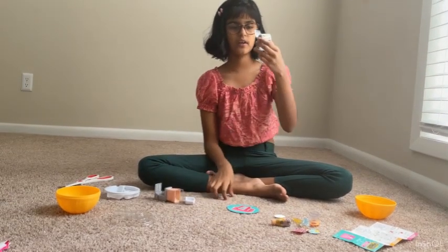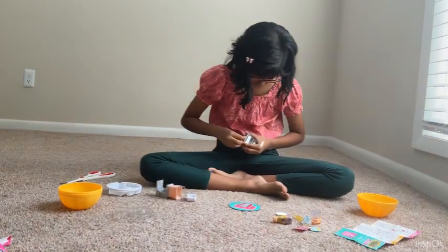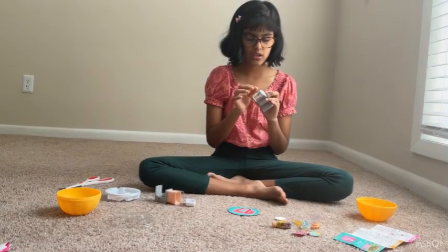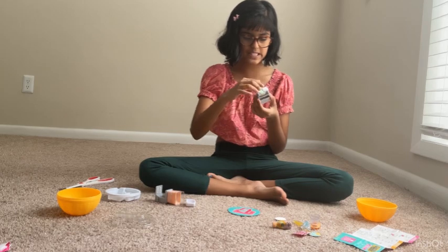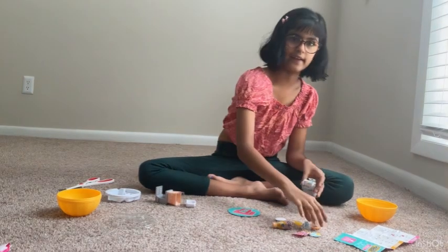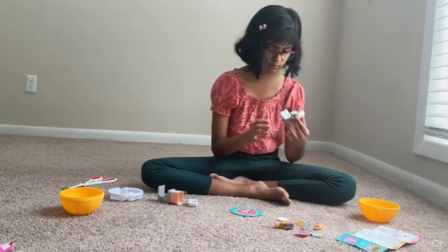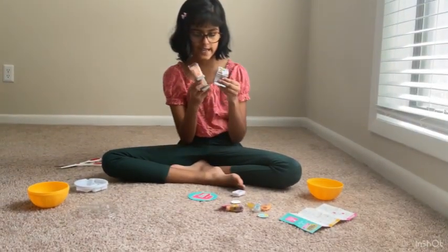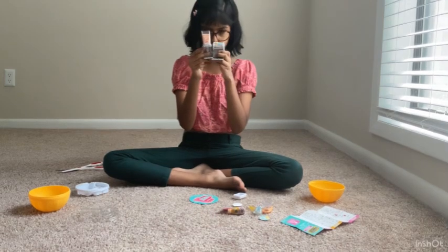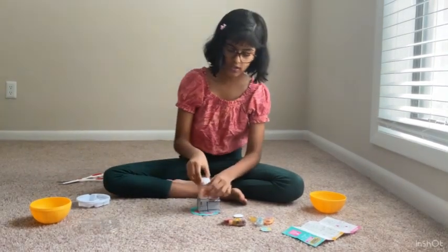Now we're gonna put this part underneath the same way and just click it. Done! We have to take this plastic piece out and peel off the sticker so we can put it on the glass. Now we're gonna connect this from this side - we connected it so it's not falling. It's all connected and it's strong.